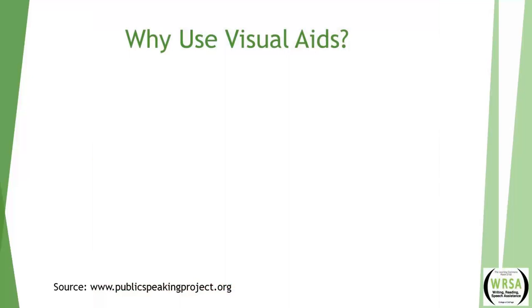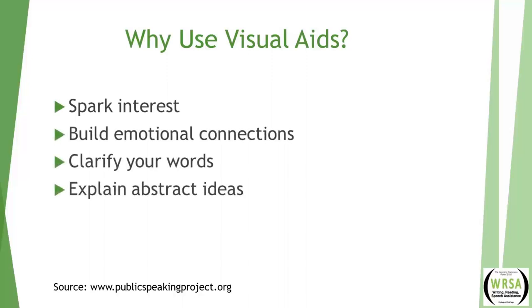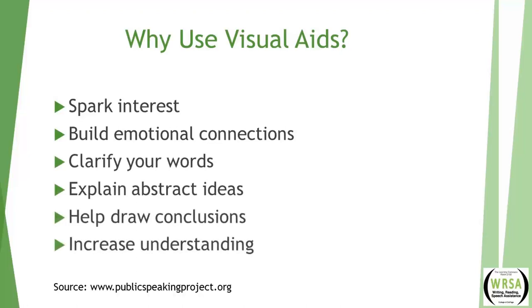According to publicspeakingproject.org, visuals can spark interest, build emotional connections, clarify your words, explain abstract ideas, help draw conclusions, and increase understanding.